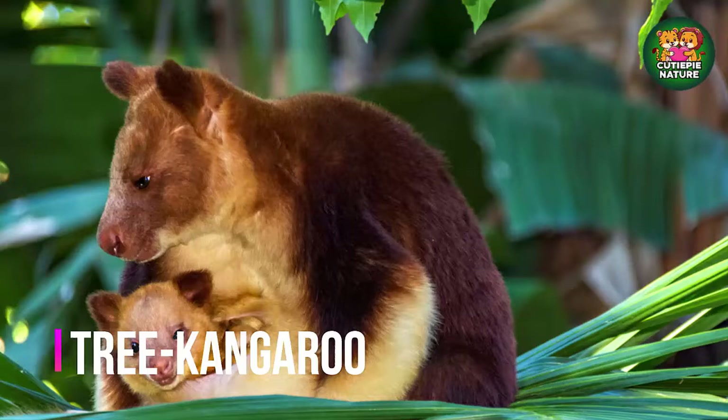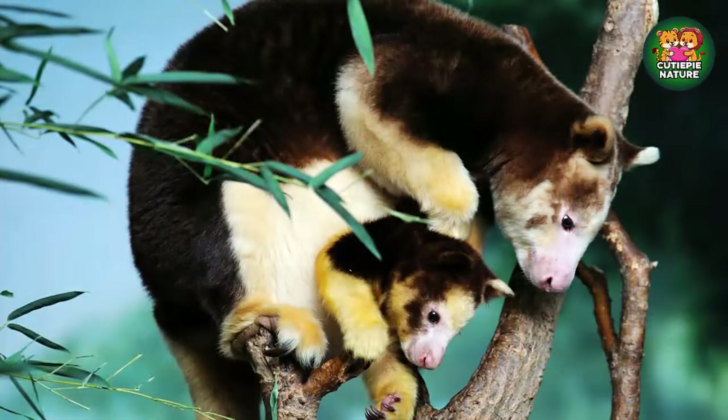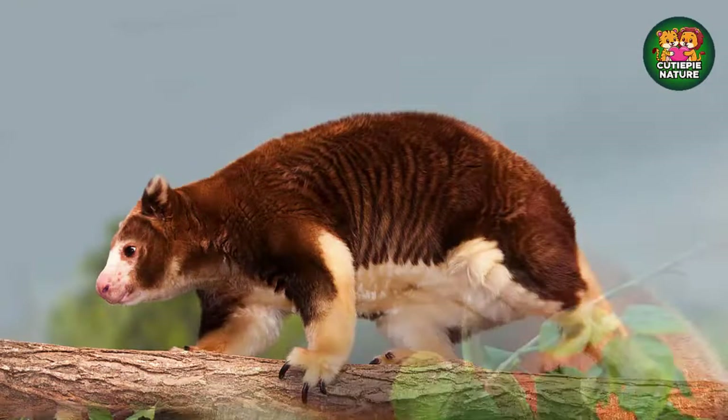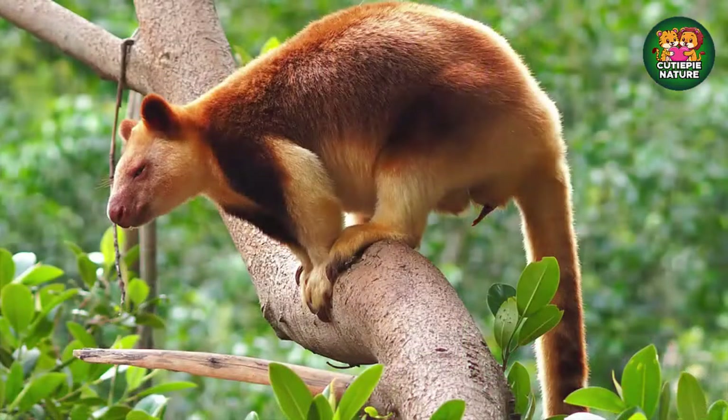At number 5 we will discuss about tree kangaroo. Tree kangaroos live in the rainforests of Papua New Guinea, Indonesia, and North Australia. There are 14 species of tree kangaroos, each with short legs and strong forearms that enable them to climb. They look a little like a cross between a kangaroo and a lemur and spend their days munching on vegetation. Tree kangaroos are believed to be a threatened species as they face deforestation in their natural habitat.